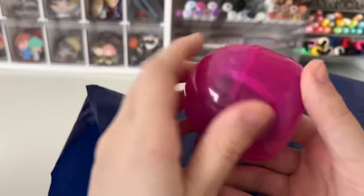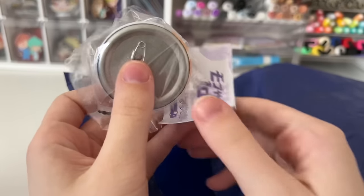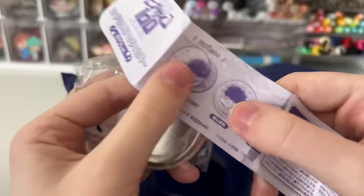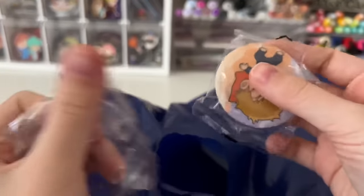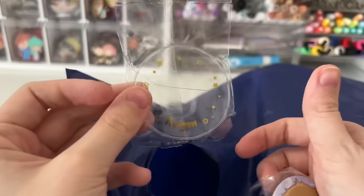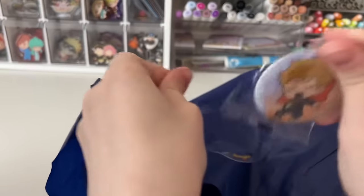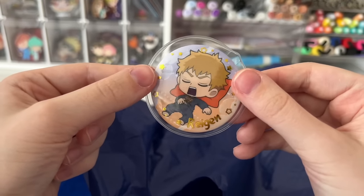Starting off, I picked up this gachapon — they had a little gachapon space inside the store. These are Mob Psycho 100 gachapons of the characters sleeping. I have the rubber strap version of Kageyama. I wanted the Ken badge of him, or Dimple, or Reigen, and I ended up getting Reigen. Oh my god, look how cute he is! And I had no idea it came with this — these are a Ken badge cover that has the character's name on it with little stars around it. Let's try it on. Oh my god, look how cute that is! That is adorable, I love these so much.